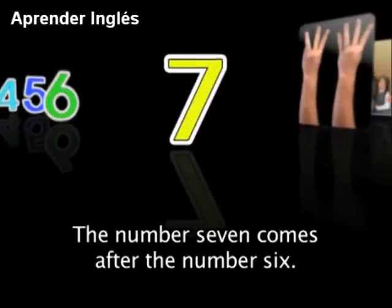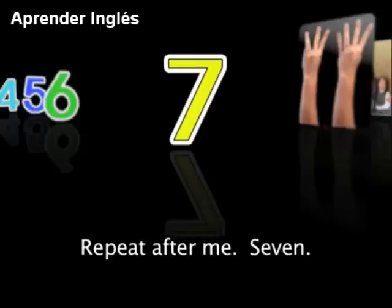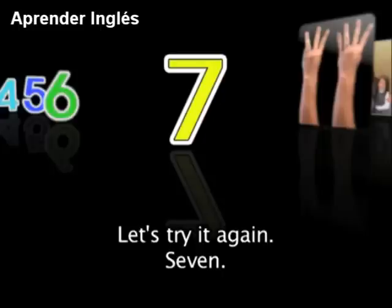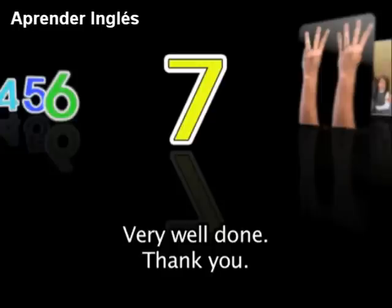The number 7 comes after the number 6. Repeat after me: 7. Say it again: 7. Let's try it again: 7. Very well done, thank you.